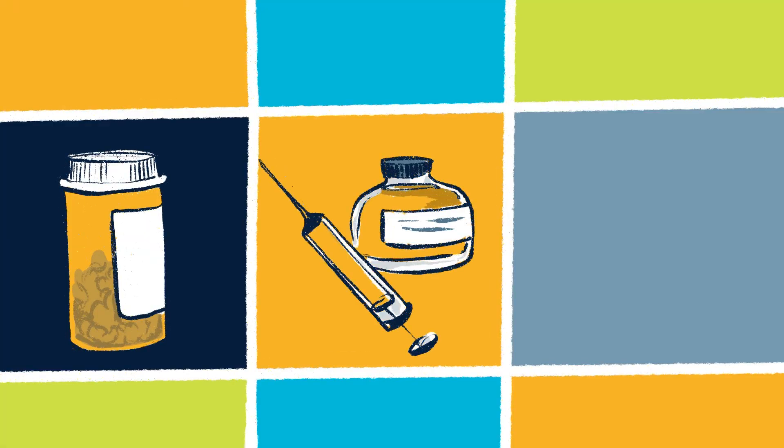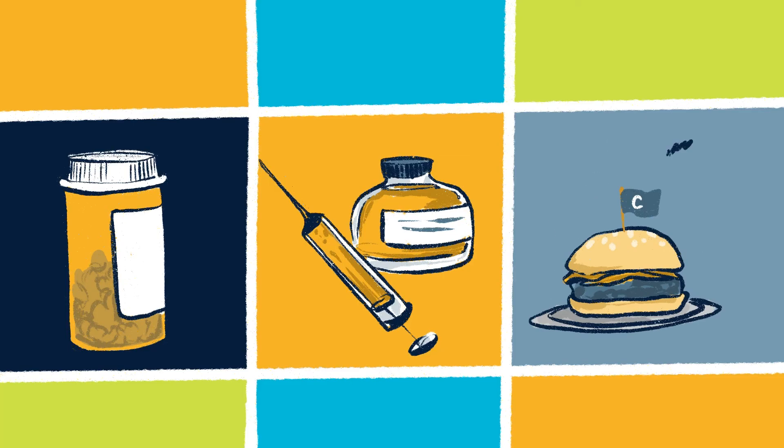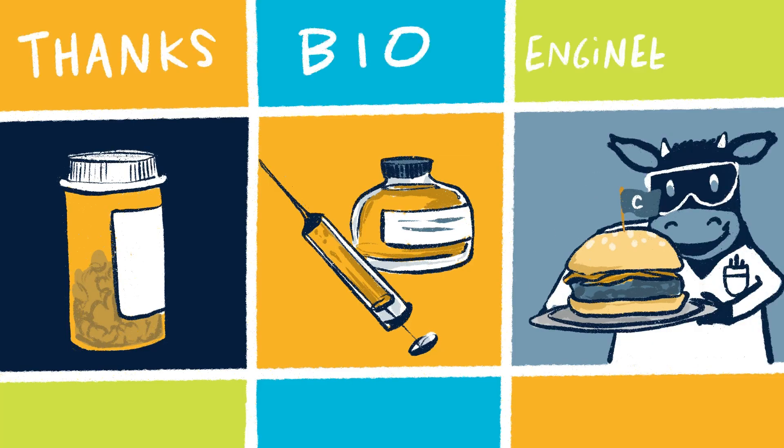Bioengineers work around the clock to keep us healthy, so the next time you take medicine, get your shots, or perhaps bite into a juicy lab-grown burger, you can thank a bioengineer.